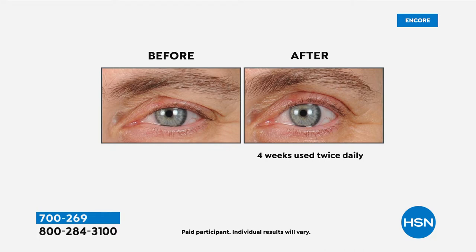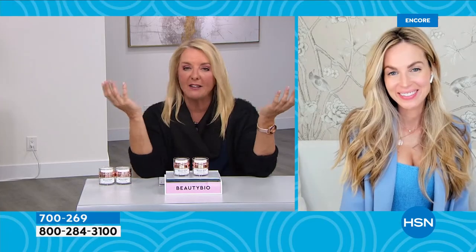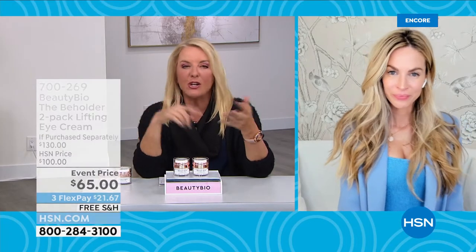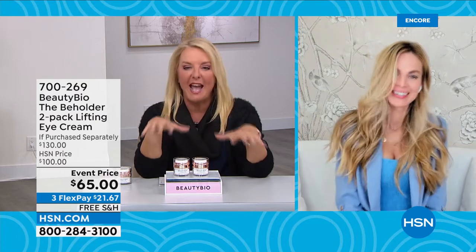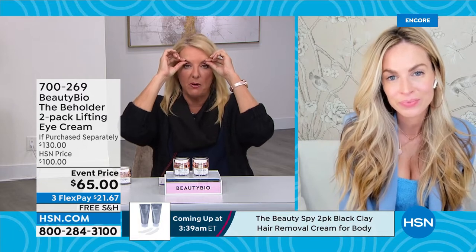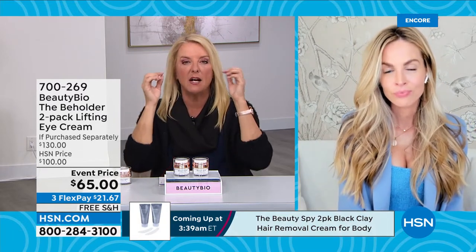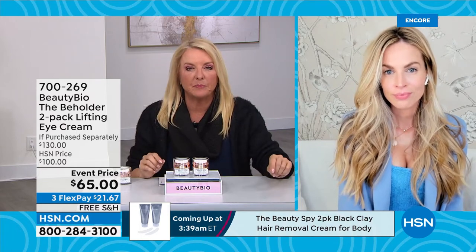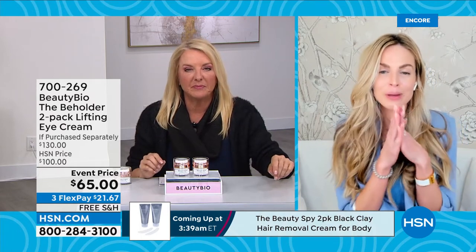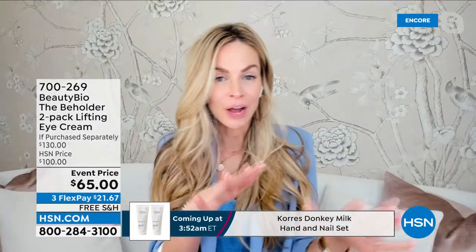Jamie, the CEO and founder of the company, is joining us. You guys don't mess around — you're going to take some of the toughest issues we have and really go after it. Obviously younger and younger people are dealing with this hooded area on top of the eye. Having grown up in the industry, if something exists that's already out there, fantastic — but there was nothing for hooding.